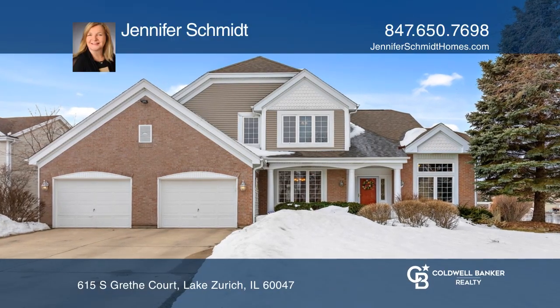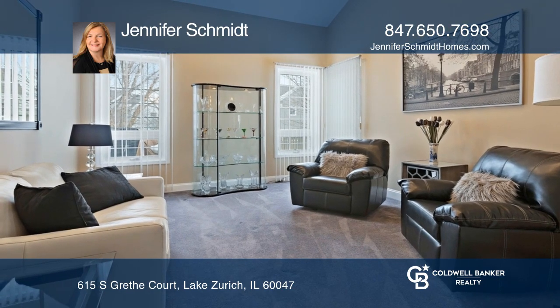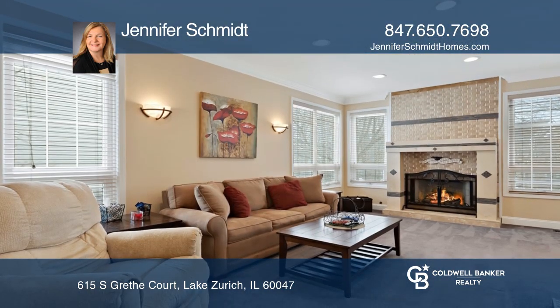This is the perfect home retreat for working from home and e-learning, with plenty of space for everyday living and relaxation.